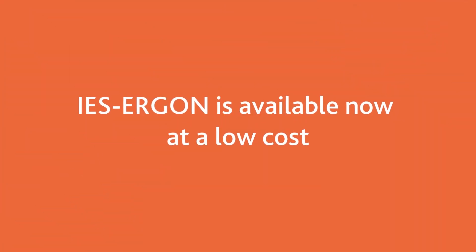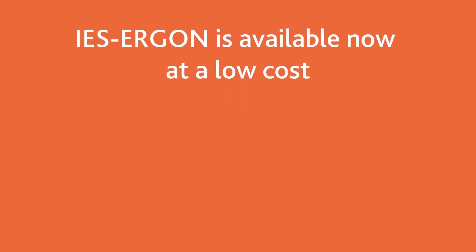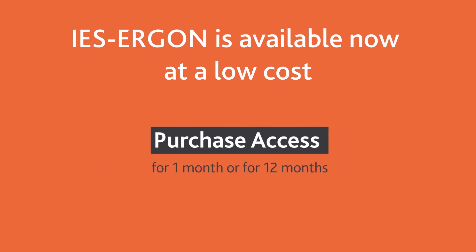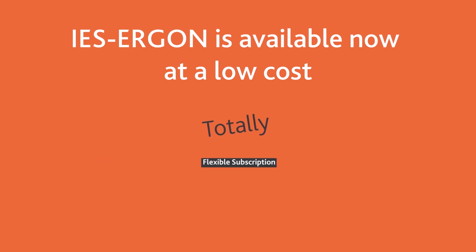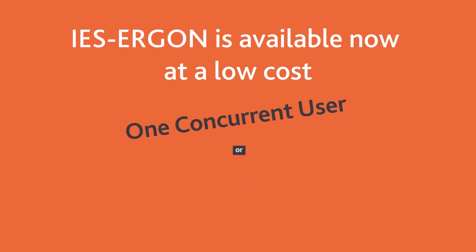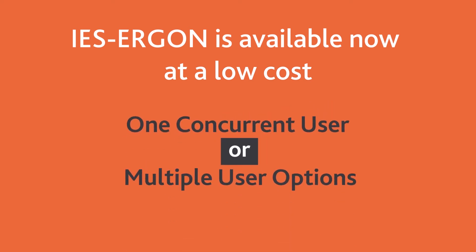Access to the new enhanced IES Ergon is available now, offered as a low-cost subscription add-on to your IES VE license. It can be purchased for 1 month or 12 months. This flexibility means you can pick up and use IES Ergon for one project or across the year, depending on your requirements. Each subscription enables one concurrent user to access IES Ergon at any one time, with multiple access subscriptions available on request.